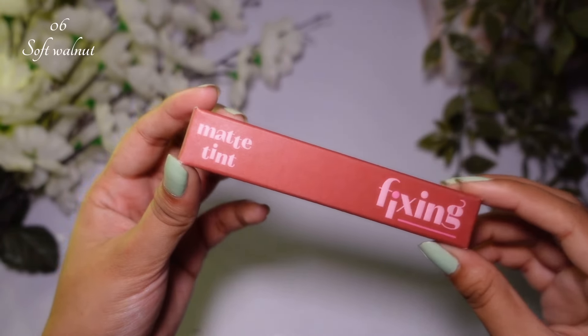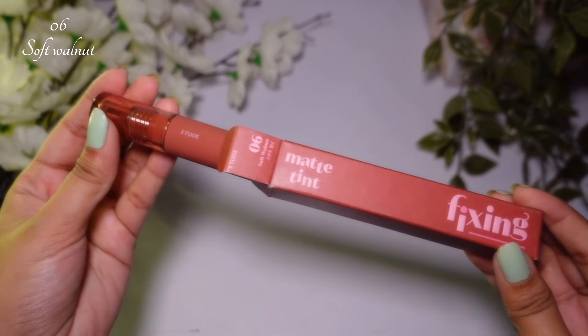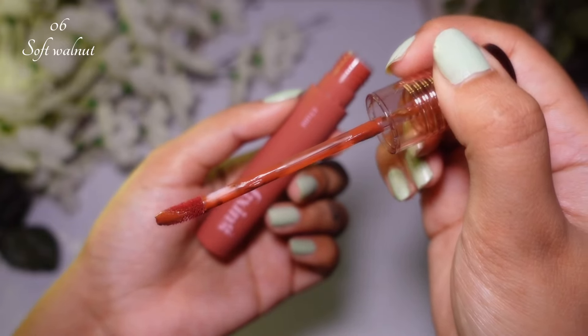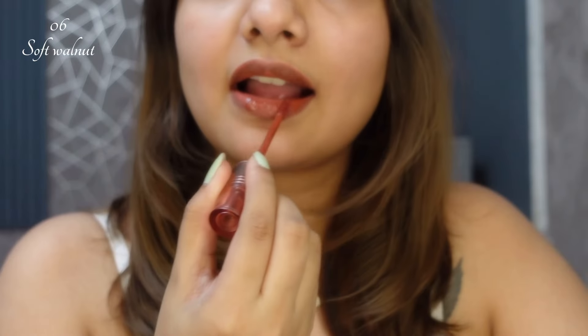This shade is 06 Soft Walnut — no matter which skin type or lip type you have, this is a very flawless shade. It is a brownish nude. After the first layer you can see the pigmentation is very good, and after drying it still looks great — it is very creamy and not drying at all.